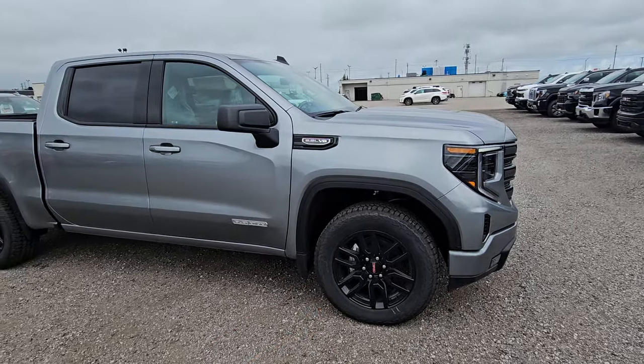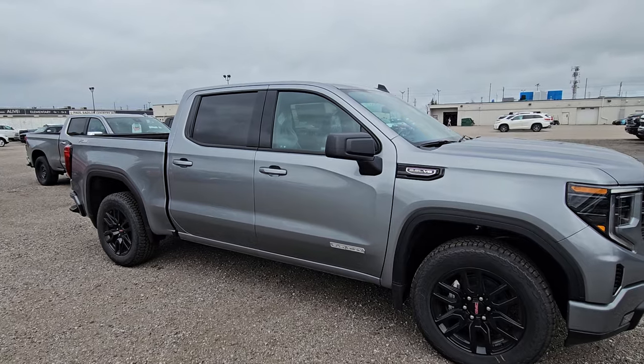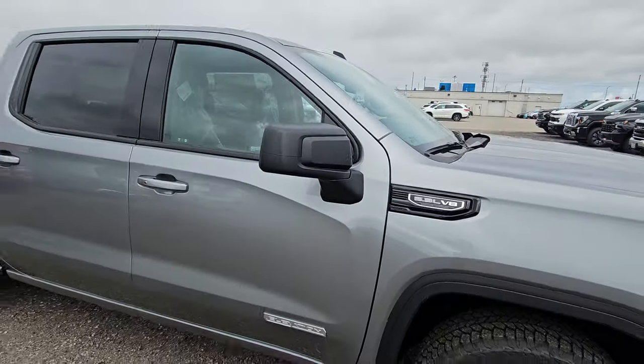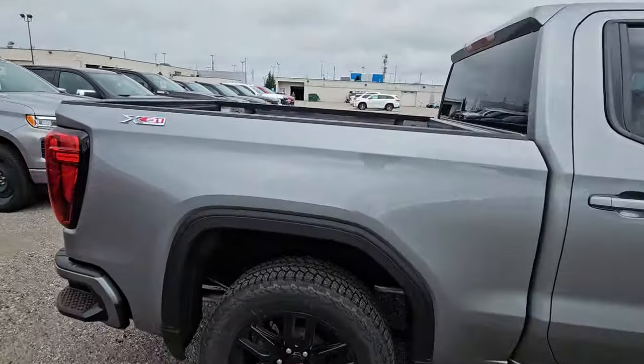It automatically comes with 20-inch black wheels and will have black 6-inch running boards added to it when we do the PDI, so you will have running boards on this truck. It's a 5.3-liter V8 — same powertrain you're driving right now — and it's a crew cab short box.